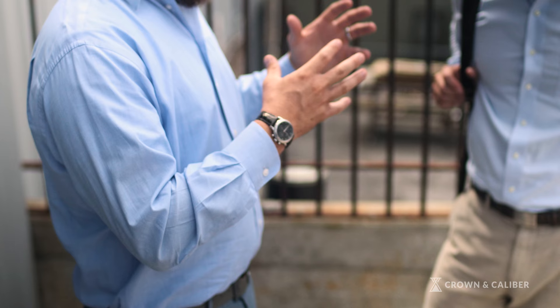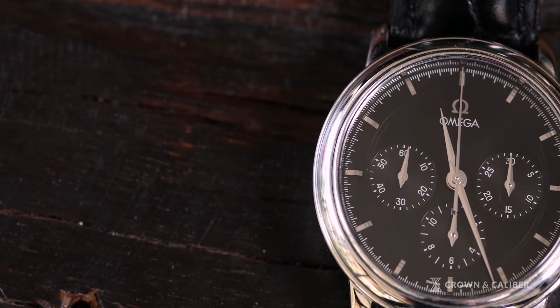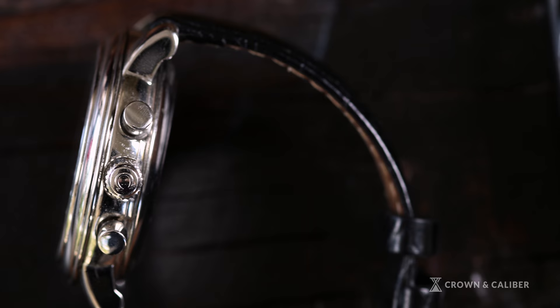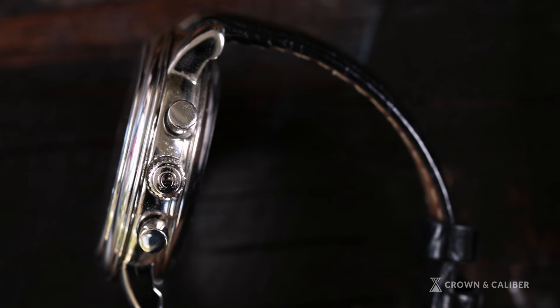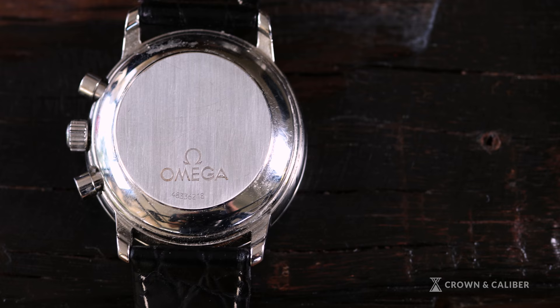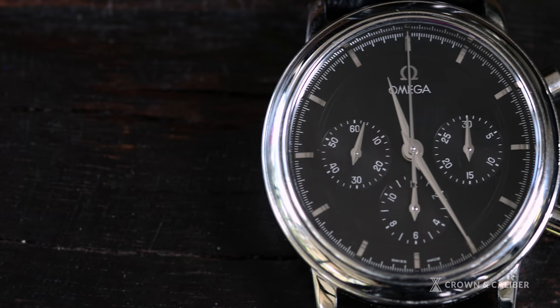I have three watches I'd say are the beginning of my collection. The first watch I got from Crown and Caliber is this Omega chronograph — one of the prettiest watches I've ever seen. It's got a beautiful black dial, everything all polished chrome, super clean. I call it my tuxedo watch; any fundraiser or special event, that's the watch I wear. I've always loved Omegas — they're classic, plus it's the James Bond watch.